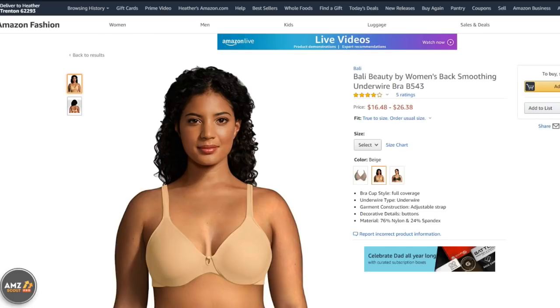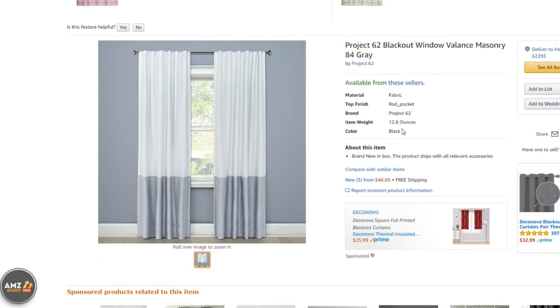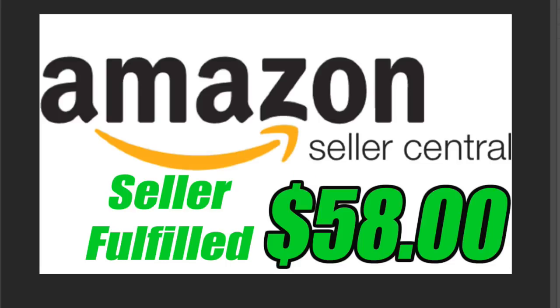That is a Bally Beauty Women's Back-Smoothing Underwire Bra. The next item I sold was a Nespresso Sportsbrella, also for $19.99. And then last but not least, one panel — I sold a Project 62 Blackout Window Valance. A lot of you have been asking where do you sell one curtain panel — well, Amazon is a great place to sell it. That one I sold for $42.86. So on Amazon Seller Fulfilled, after all of the fees, I made a total of $58.